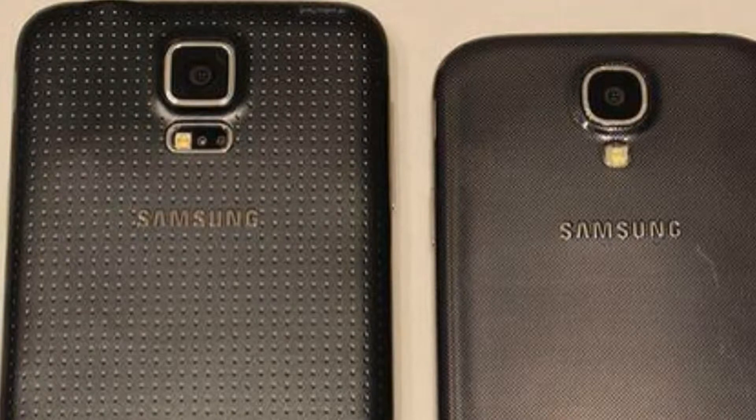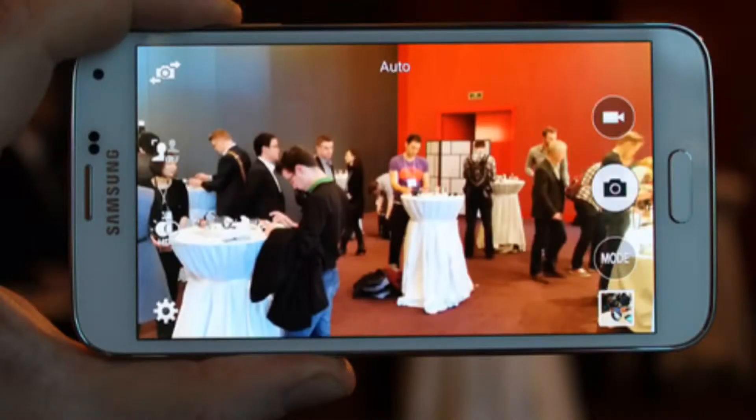These photos were pre-leaked even though today is the event day. These are official photos from MWC 2014 — the Galaxy S5 for real. These are not fake photos; these are actually real photos.